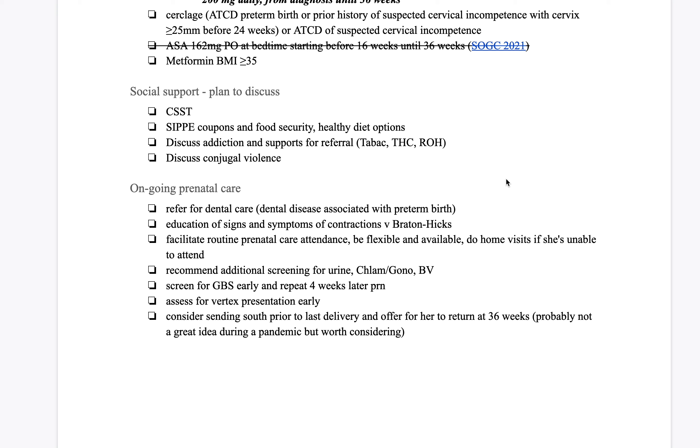You also want to do everything to facilitate routine prenatal care — be flexible and do home visits if she's unable to come in. Recommend all the additional screening: urine screening each trimester, chlamydia and gonorrhea each trimester. Screen early for group B strep and repeat four weeks later if she still hasn't had her baby.